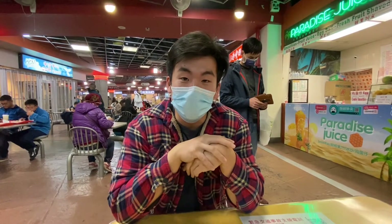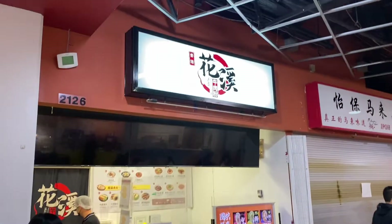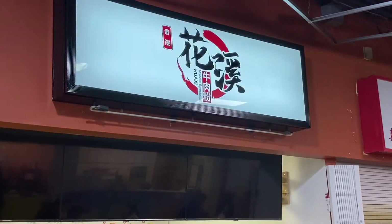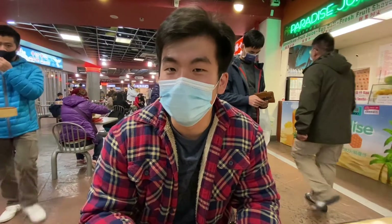Also trying out a new place this time. It's called Huaxi Noodle Specialist. I don't know too much about their food. Trying out their cold noodle for the first time. We'll see that in just a bit, so stay tuned.